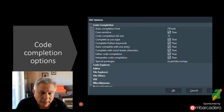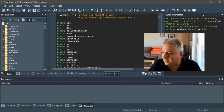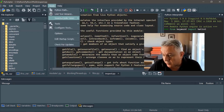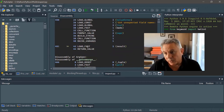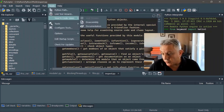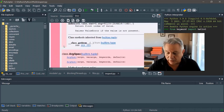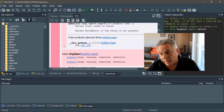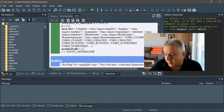PyScripter also has some unique views of a file. For example, you can view the disassembly of a file into Python bytecode. You can also view automatically generated documentation — going to Source Code Views > Documentation generates an HTML file with all the module documentation from the source code, which you can save and use as you wish.